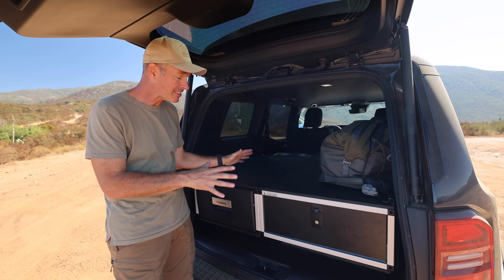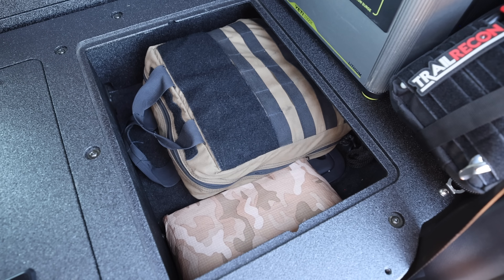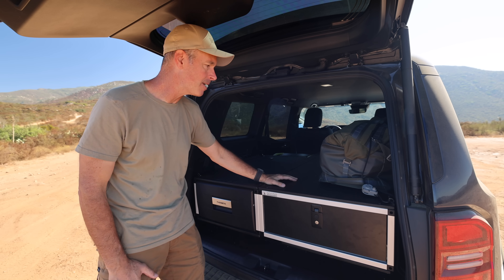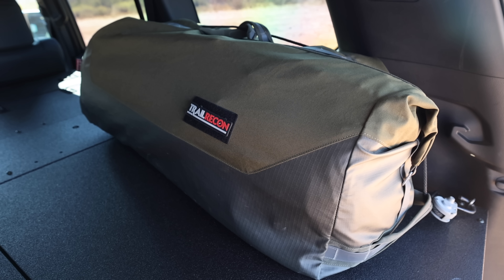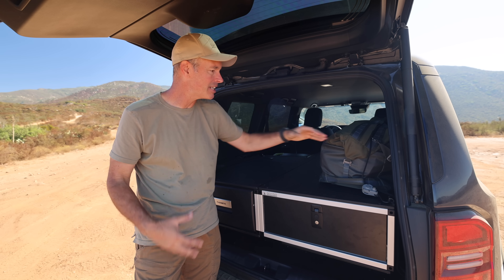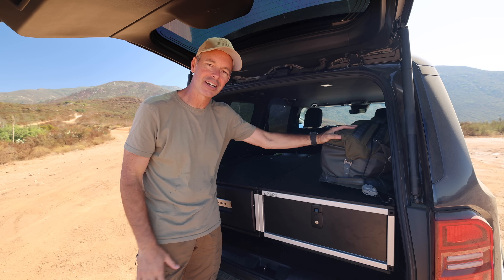In the last Land Cruiser update video I talked about the Goose Gear system that we installed, and this has given me an incredible amount of storage, plus a huge sleeping platform. I've started to pack it out and figure out where I want to put things, and it's working out really well. I came across a company called Born Outdoors and they have a huge bedroll that's going to be perfect. It comes in a really cool sea bag-style military-looking bag, but inside it's got an air mattress, a down blanket, and a pillow — perfect for rolling out when sleeping in here and then quickly putting it away.